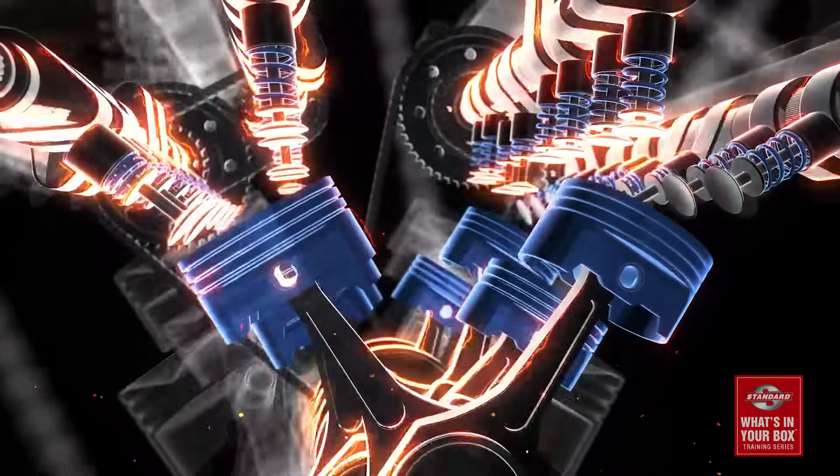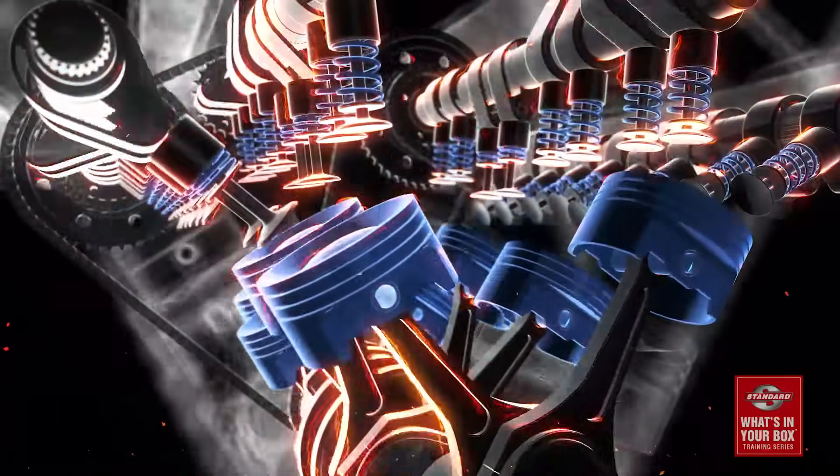In fact, some modern engines have up to four sensors — two on the intake and two on the exhaust. So make sure you clarify which cam sensor is being replaced before you make that recommendation.